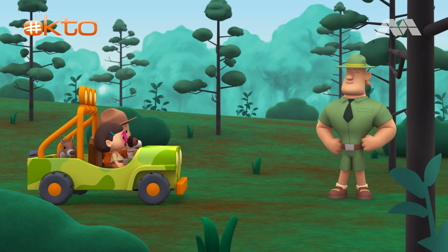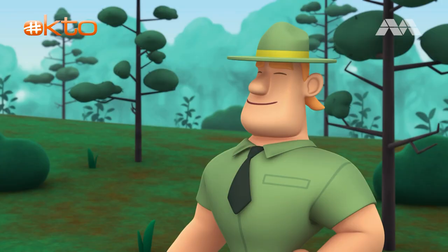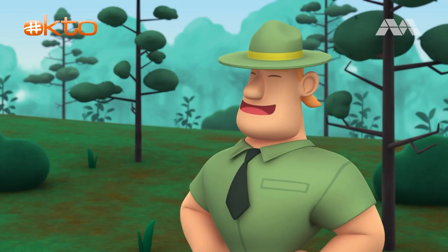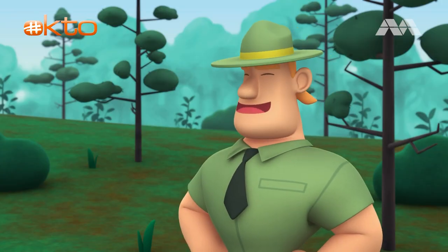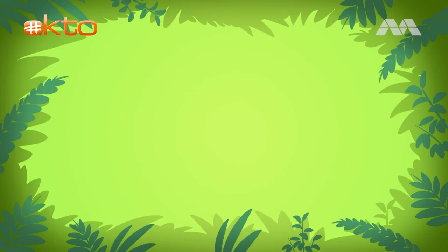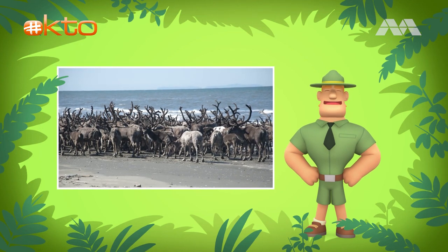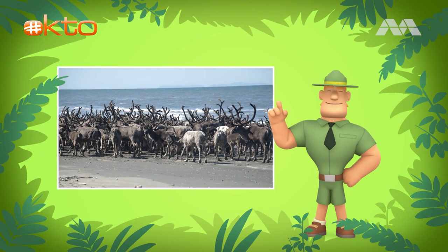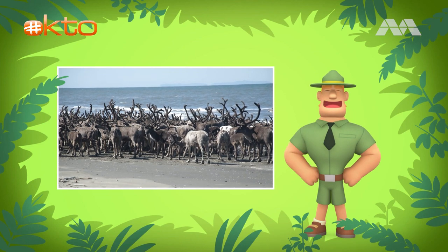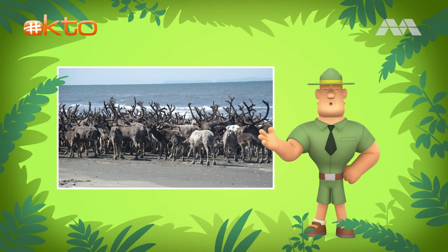Ranger Rocky! Hello, Junior Rangers. Welcome to the woodlands. I see you've made a new friend — a young reindeer. We think it might have been separated from its mother. You just missed its herd, Junior Rangers. A group of reindeer is called a herd, and its mother should be in that herd. It left the woodlands this morning for the much cooler north.